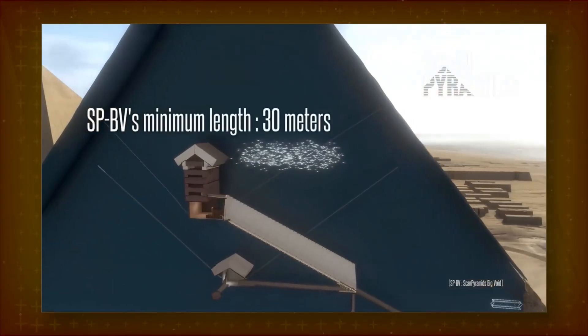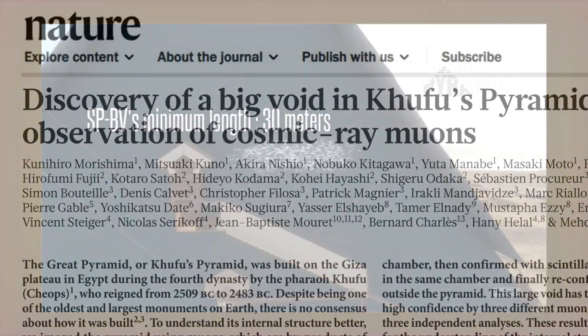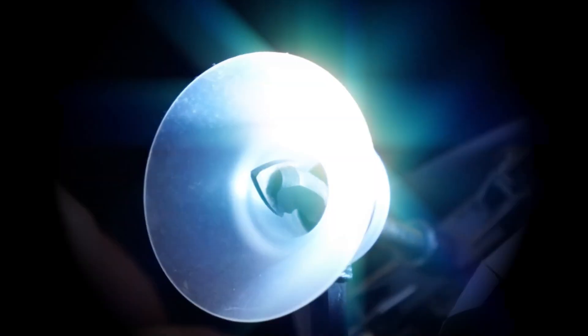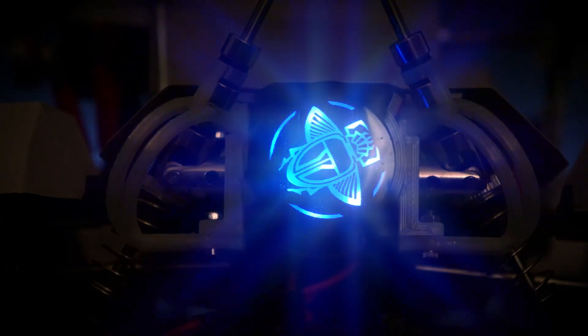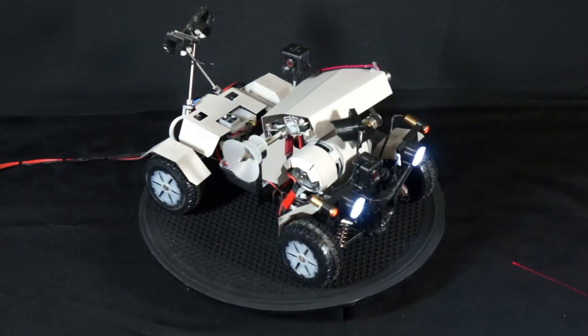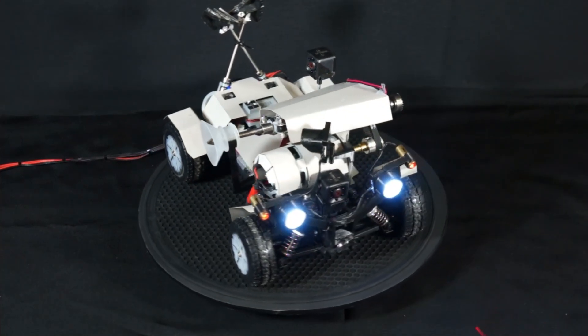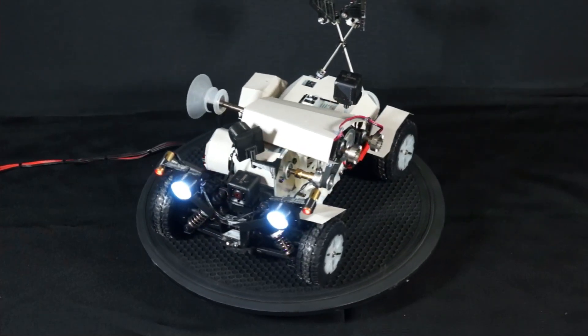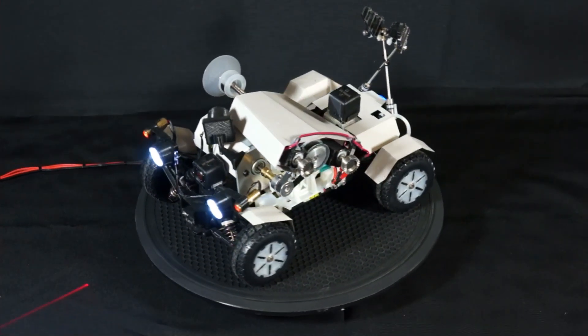Several years have now passed since the discovery of the void, yet nobody has tried to access it. To jumpstart this process, we created a working prototype of the proposed robot. Note that this prototype is just a proof of concept to demonstrate its ability to drill sideways in a narrow shaft. It's not a finished product that can be deployed.